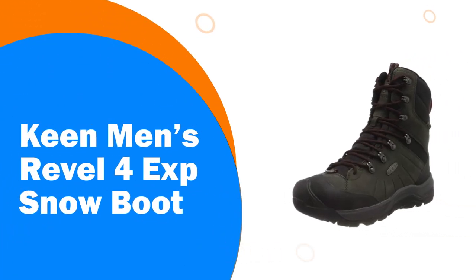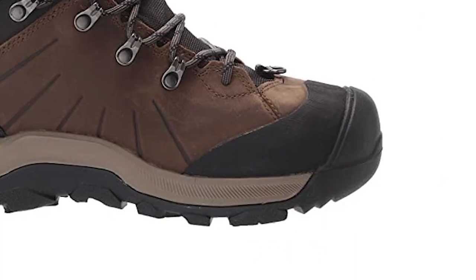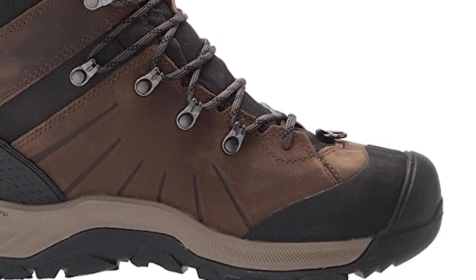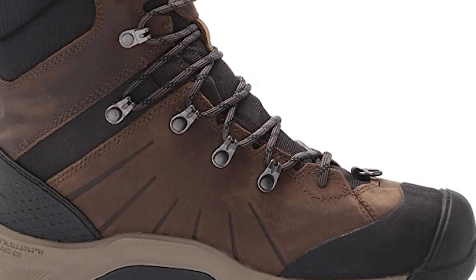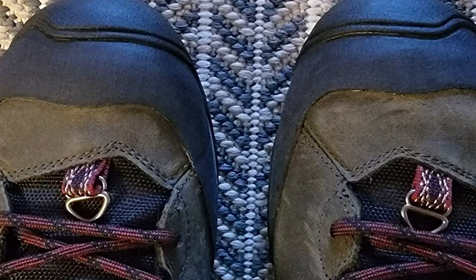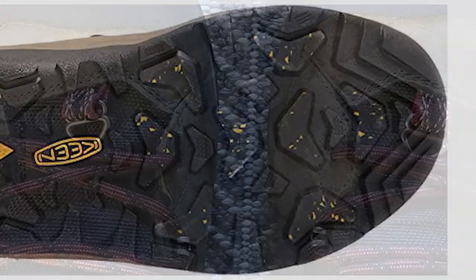Number 7: Keen Men's Revel 4 Express Snow Boot. No need to wait for someone else to make the first tracks. These waterproof winter boots for men feature a higher profile for deeper powder and Keen's warmest insulation, plus a better grip for snow and ice. Made with waterproof leather and a performance mesh upper, the Men's Revel 4 High Polar Boot is built off Keen's traditional wider footwear form.